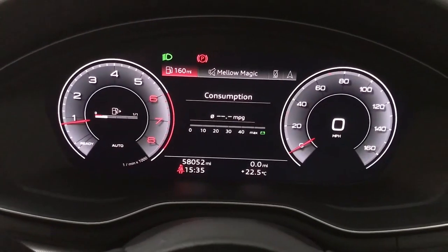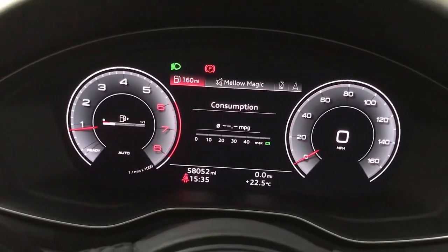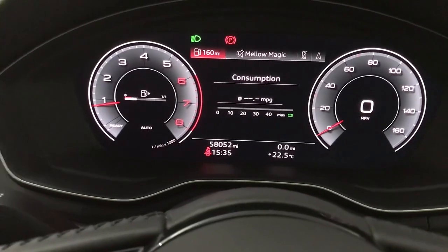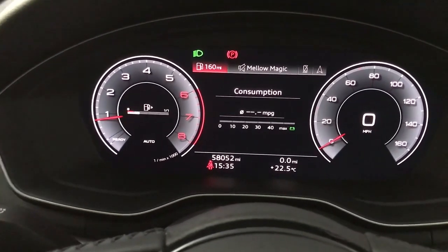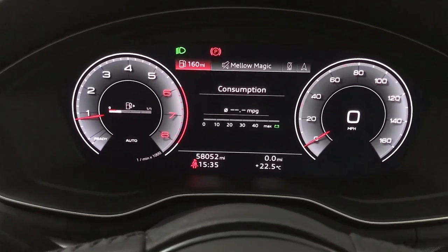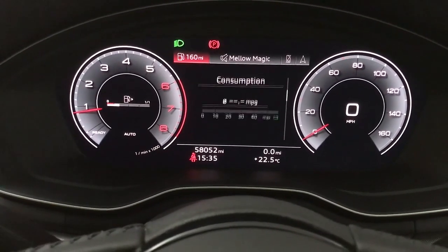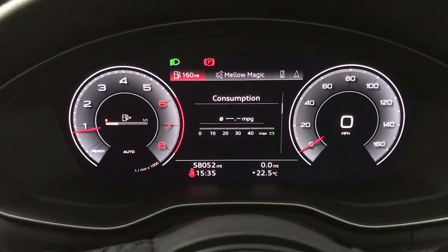Up front we have Audi's new multifunction virtual cockpit, so there are a few different views available. You've got the driving data view currently showing, with your rev counter on the left, speed on the right and your digital screen in the centre showing your consumption, as well as long term and short term memory for fuel economy.